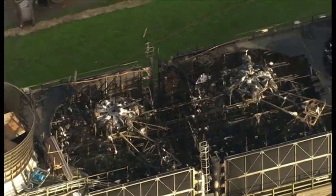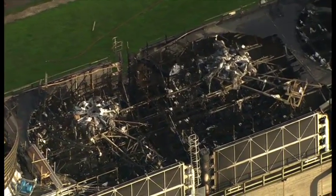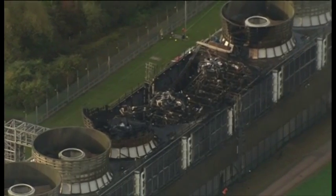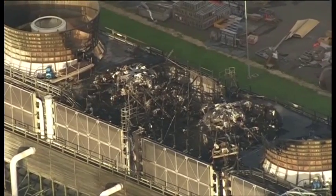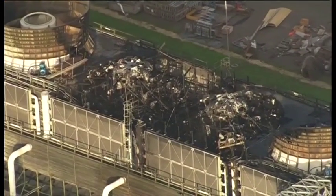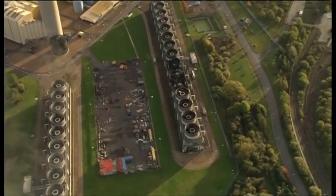This was what the cooling towers looked like after the fire. Four cells were damaged after a cooling fan unit overheated. The station was back to 90% capacity ten days after the fire and up to full output three weeks later.